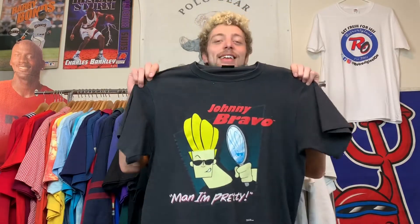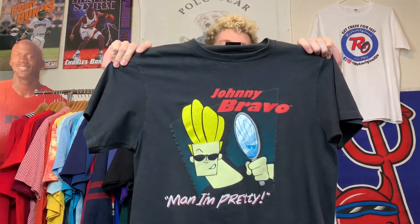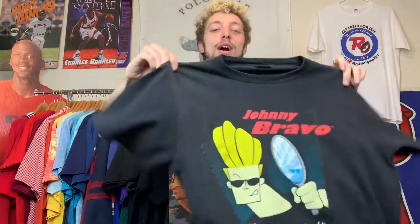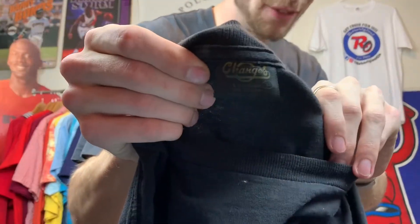On to tee number eight. I had the movie promo tee earlier — this time I've got a TV show promo. If you haven't watched this show at some point in your life, I seriously feel bad for you and you should rethink your life choices. This is the epitome of self-confidence: Mr. Cartoon Network himself — Johnny freaking Bravo. Man, I'm pretty. I love this dude. He taught me everything I know about women, which is probably why I know so little. On that vintage Changes tag — super pretty.